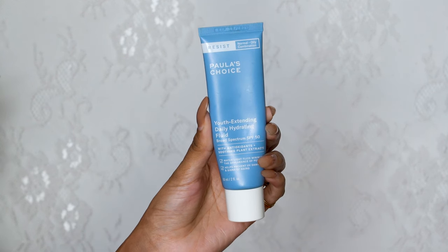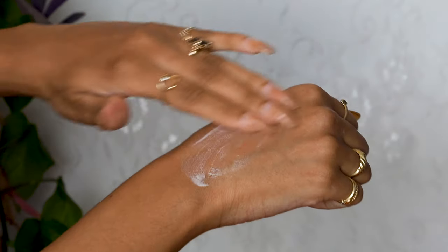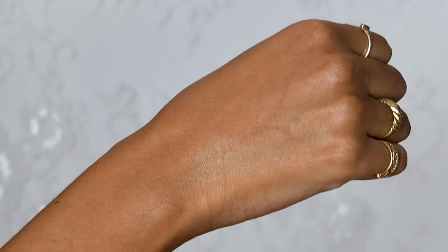Of course I'd never go outside without SPF, so during the day I use my current favorite because it spreads so easily, absorbs quickly, doesn't leave a white cast, and gives me all the protection I need.